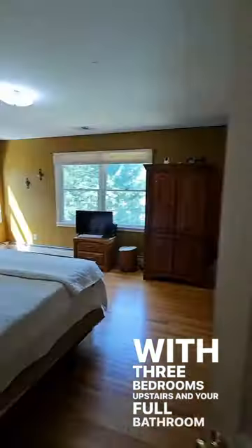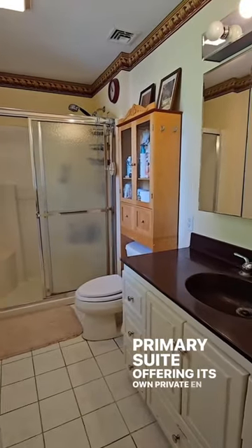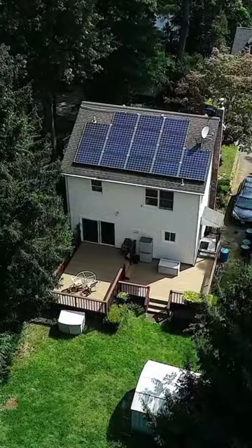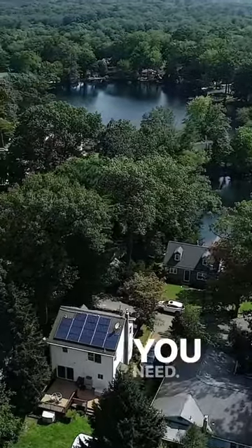With three bedrooms upstairs and your full bathroom, the primary suite offers its own private en-suite. Solar panels for cost savings and lake living — this is what you need.